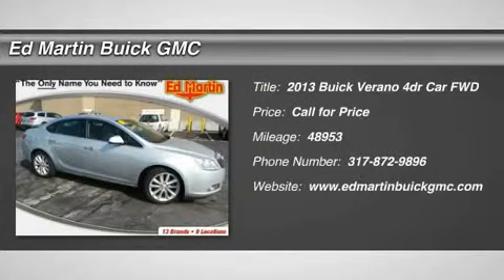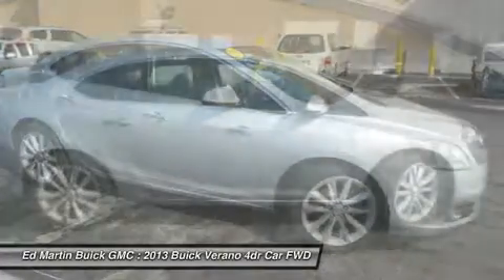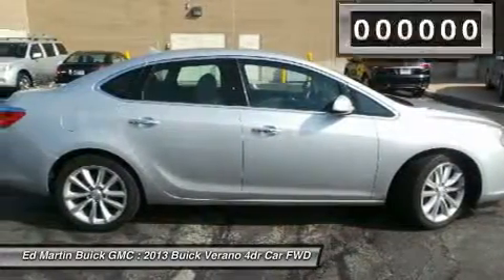The 2013 Verano. Buick Verano is a compact car built on the Delta II platform, designed and built from the ground up with the idea of it being a Buick.